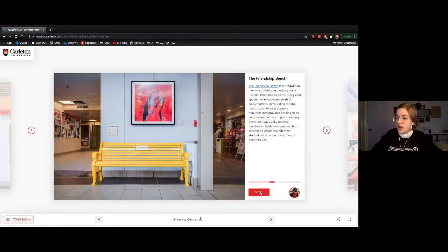The friendship bench is right next to the campus card office. It's a physical and visual reminder for students to have sometimes tough conversations surrounding mental health and mental illness. Be sure to check in on your friends, reach out, and make sure they're getting the assistance they need if they are in a mental health crisis.